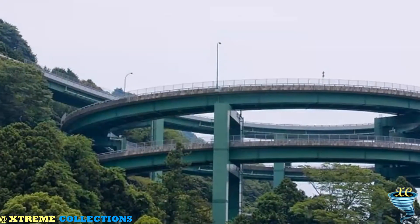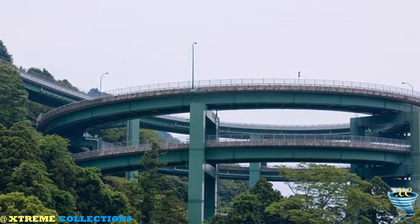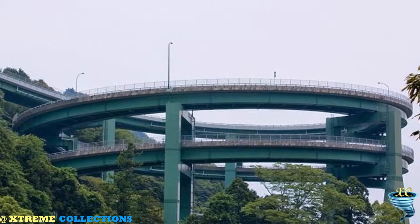Kawazu Nanadaru, Japanese Double Loop Spiral Bridge. An excellent example of this is one of the Japanese roads called Highway 414, or rather part of it, which is a rise up the mountain.